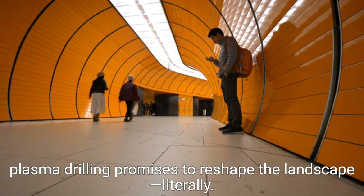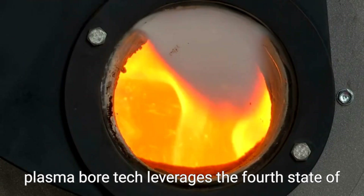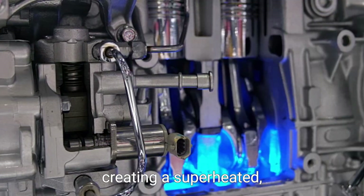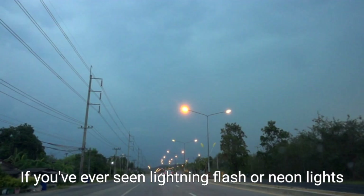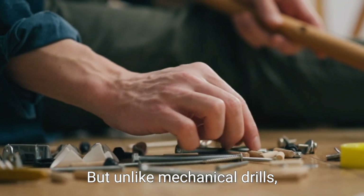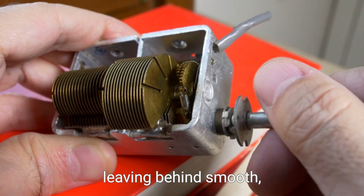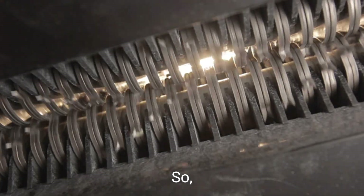From futuristic underground cities to geothermal energy breakthroughs, plasma drilling promises to reshape the landscape — literally. At its core, plasma bore technology leverages the fourth state of matter: plasma, an ionized gas where electrons are stripped from atoms, creating a superheated, electrically conductive soup. If you've ever seen lightning flash or neon lights glow, you've seen plasma in action. But unlike mechanical drills which grind and wear down with every inch, plasma drills use focused heat to vaporize rock, leaving behind smooth glassy tunnels with minimal debris.